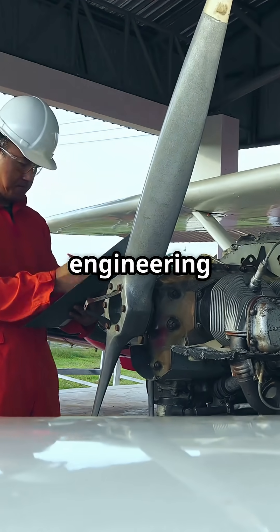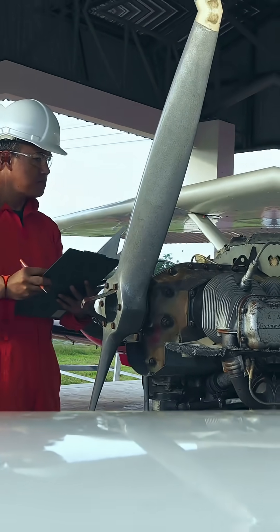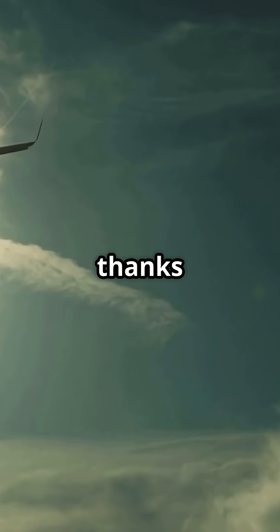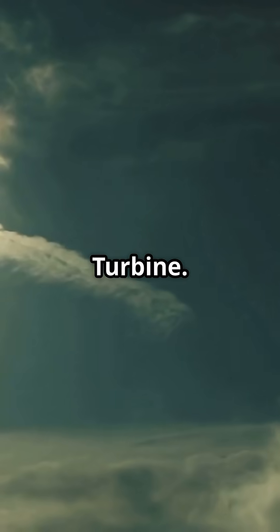Here's a piece of aviation engineering that quietly saves lives. Even if a jet loses all power, it can still fly and land, thanks to a hidden little windmill called the Ram Air Turbine.